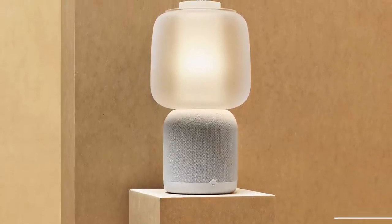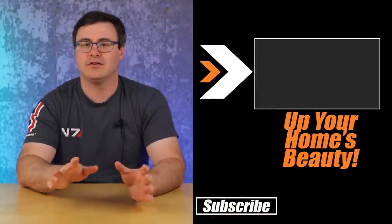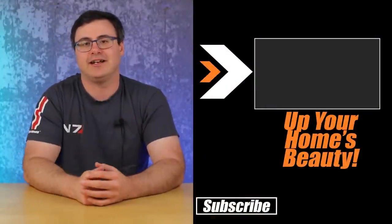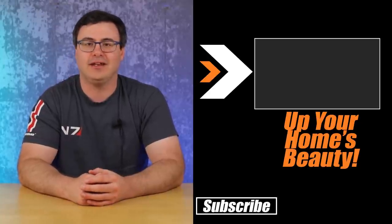If you're looking for more beautiful smart products to put into your home, I've created a whole playlist of products you can check out, learn more about, and integrate into your home. Thanks for watching today, and of course — don't hate, automate.